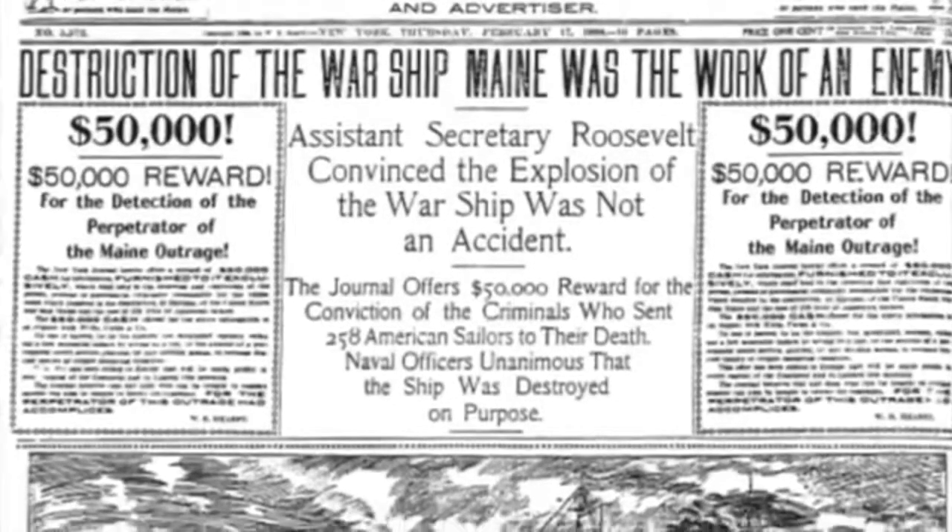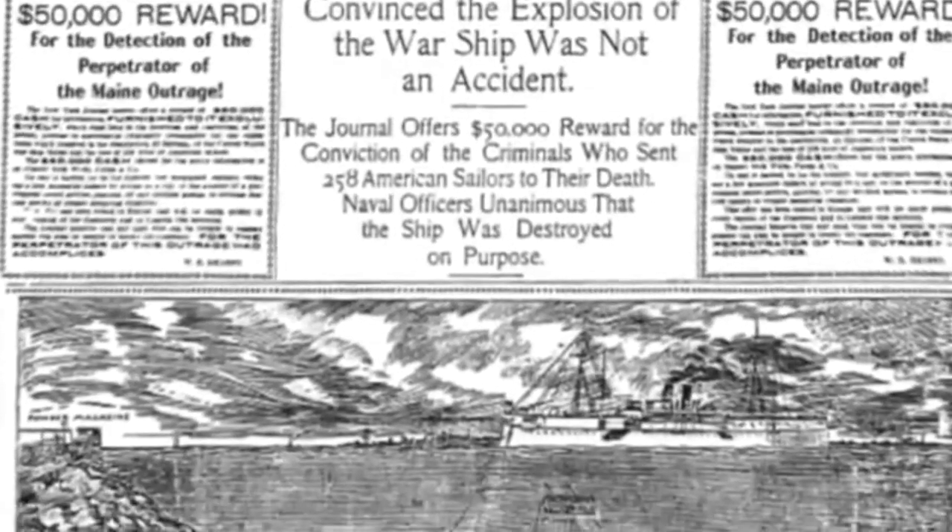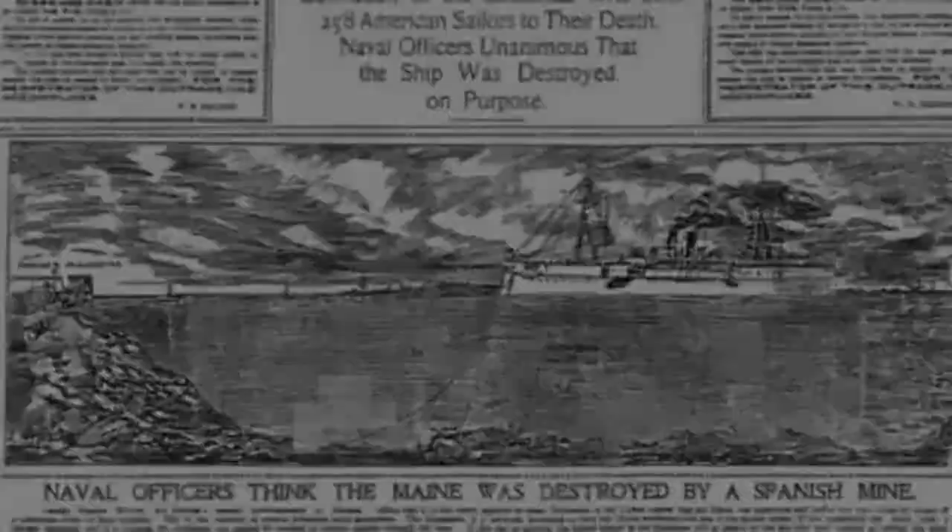When he was not starting the Spanish-American War for American imperialism with his yellow journalism, Hearst was the chief propagandist against cannabis, because with the decorticator in 1935, cannabis became a huge threat to the millions he had invested in the timber industry. He set about to make a new drug called 'marijuana' illegal, because if he called it cannabis, people would have thought he was crazy, since it was so prevalent in everyone's world.